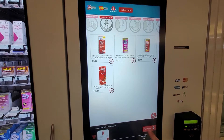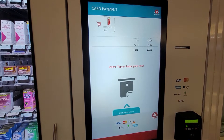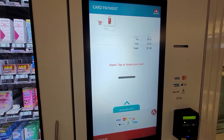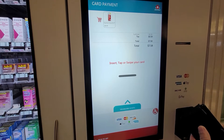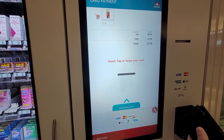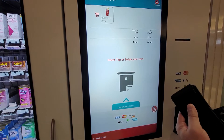And place order. Do we have a promo code? No. And we will tap... we will swipe.